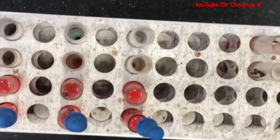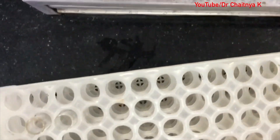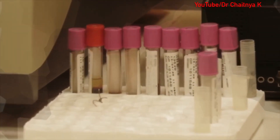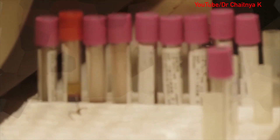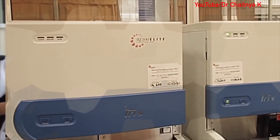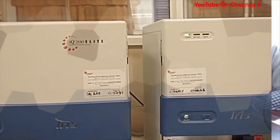In clinical pathology we do CSF examinations, semen analysis, urine routine, and fluid cytology. We get around 50 to 60 urine samples every day and we have a urine autoanalyzer in our department, but we also do routine light microscopy of the urine. Daily we have one to two patients for semen analysis and we counsel them accordingly.